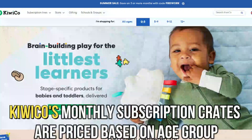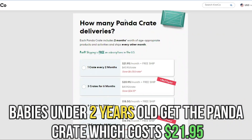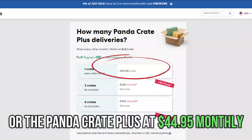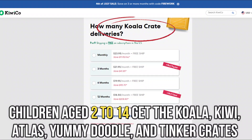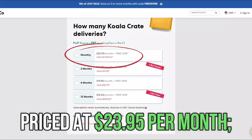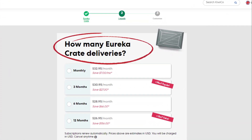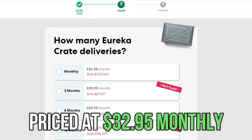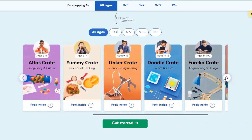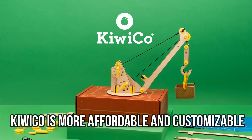KiwiCo's monthly subscription crates are priced based on age group. Babies under 2 years old get the Panda Crate, which costs $21.95, or the Panda Crate Plus at $44.95 monthly. Children age 2 to 14 get the Koala, Kiwi, Atlas, Yummy Doodle, and Tinker crates, priced at $23.95 a month. Teenagers over 14 get the Makers and Eureka crates, priced at $32.95 monthly. Additionally, KiwiCo lets you buy individual pieces, while Malscience only offers subscriptions. Therefore, KiwiCo is more affordable and customizable.